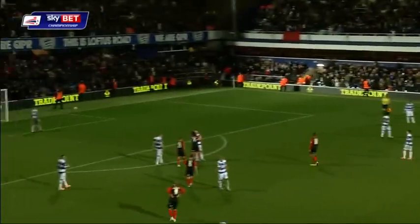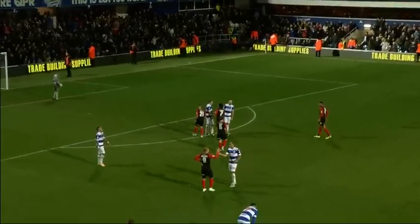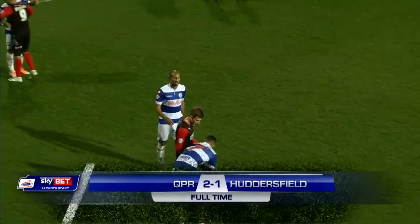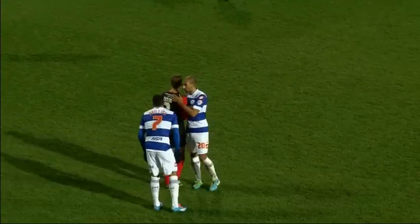It's all over at Loftus Road. A scrap certainly, but a fabulous game. Queen's Park Rangers just about come out on the right side of the result. QPR 2, Huddersfield 1.